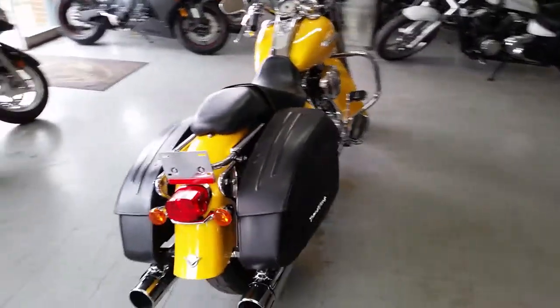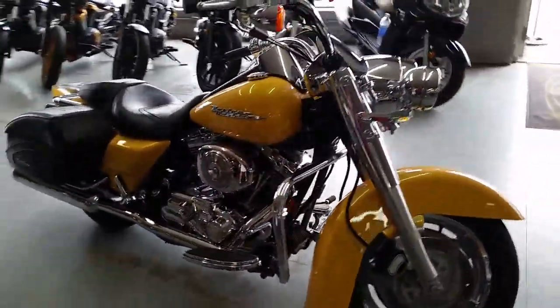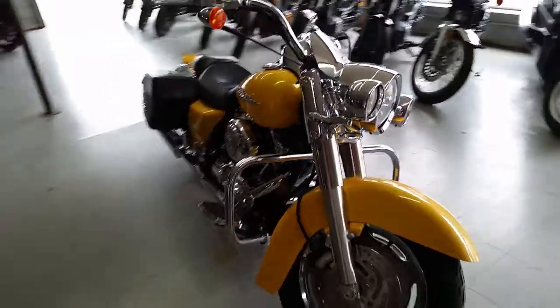This bike turns heads. Get out and ride for only a hundred forty-nine dollars a month — that's right, $149 a month. Come in and check us out at approvalpowersports.com.